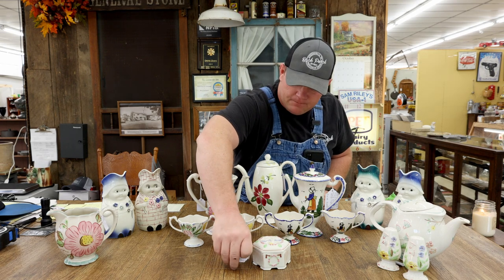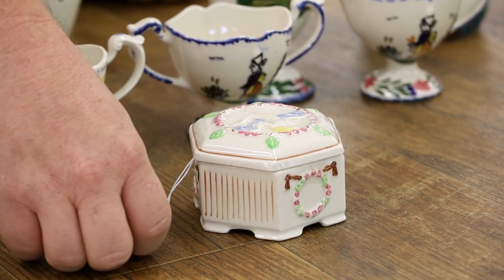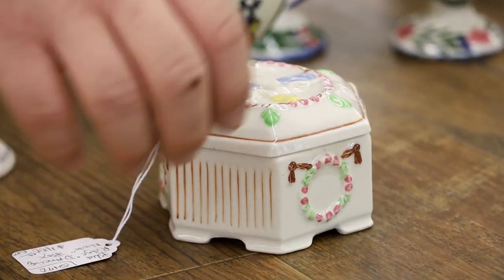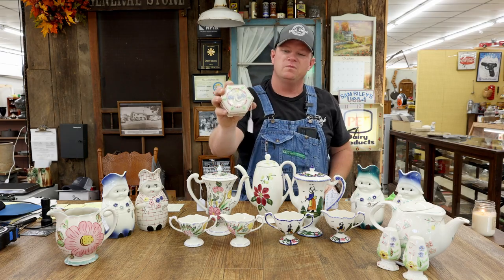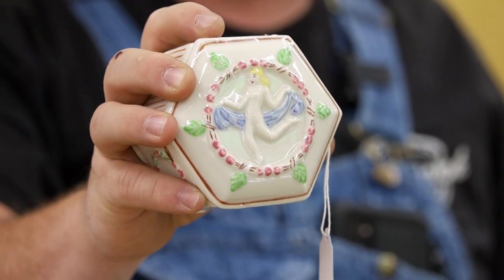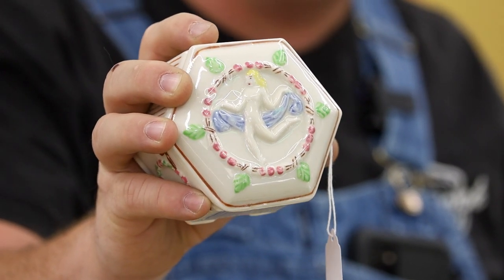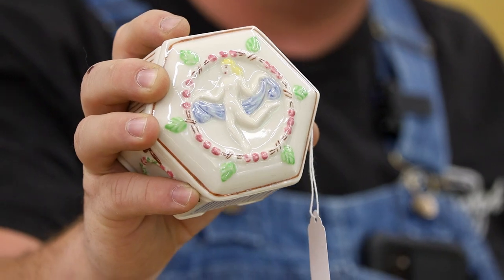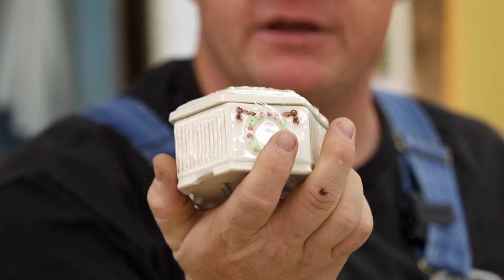And lastly is this little trinket box, actually called the Dancing Nude Box. It's priced at $400. You can see the young lady on there — she is just a shadow of a figure instead of being anatomically correct, but in the day it was called the Dancing Nude Box. Again, very intricately painted. This is a rare piece.